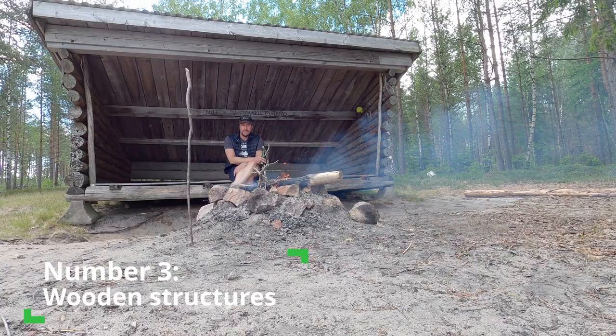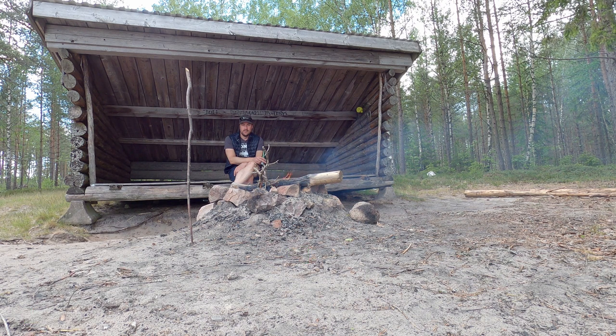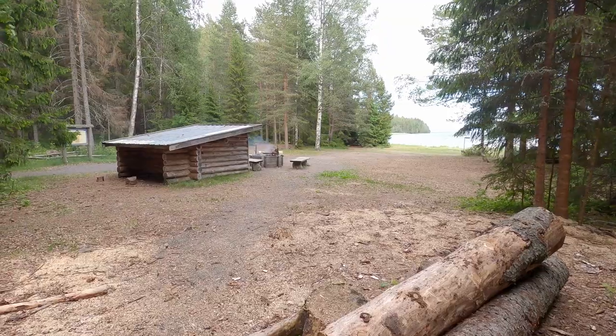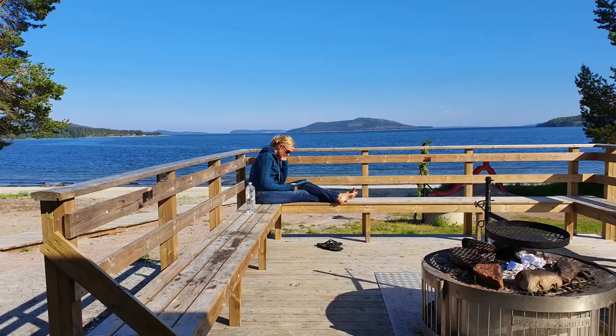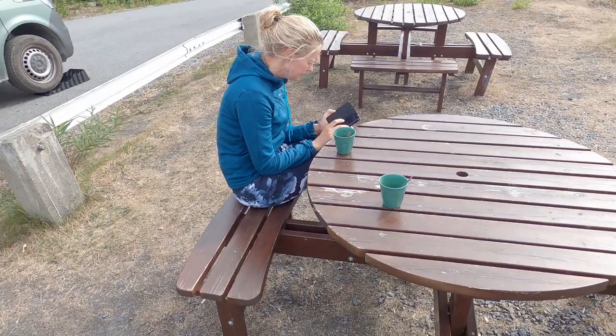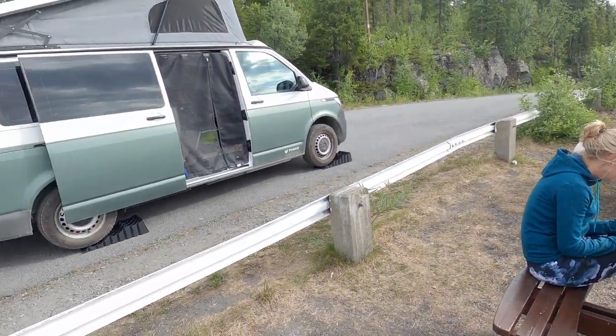For point number 3 we have chosen all the different wooden structures. At almost every camper spot you will find at least one item. In the woods it's mostly a wooden shelter, but we have also found tables, complete decks with benches, and floating pontoons. This is free to use by everyone and adds so much to the off-grid experience.